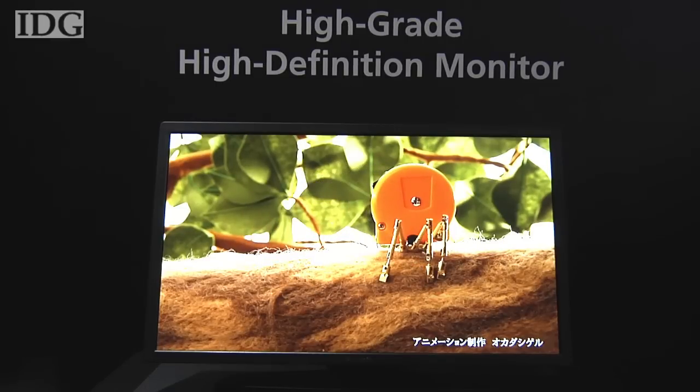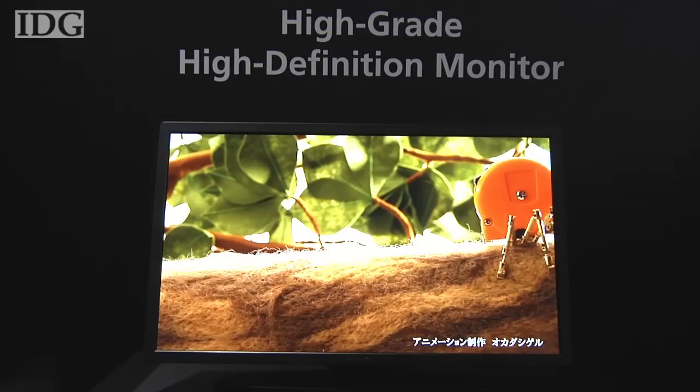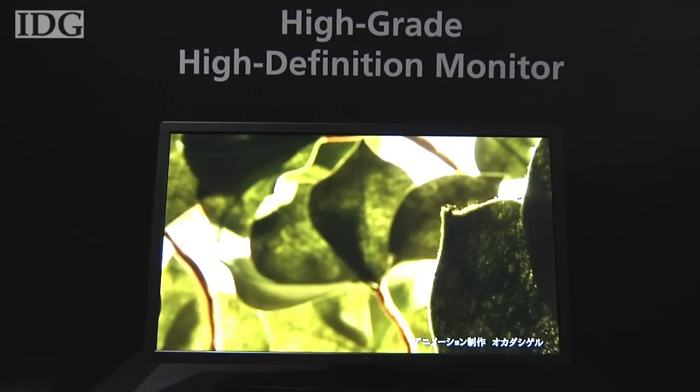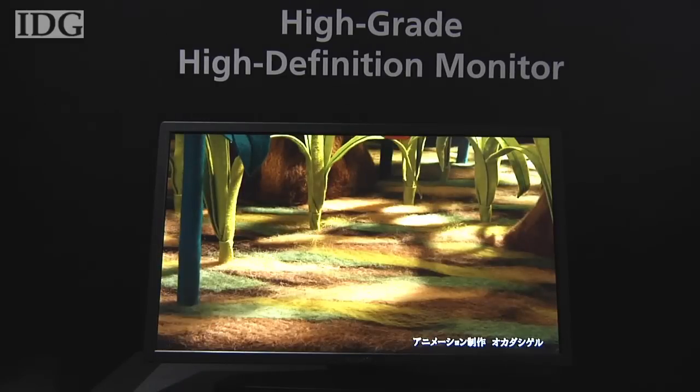A prototype monitor could be one of the first products to use IGZO, targeted at the CAD/CAM, medical, and broadcast imaging markets. Prices of the displays haven't been announced, but Sharp says it shouldn't be much more than current LCDs because it uses the same basic manufacturing process.